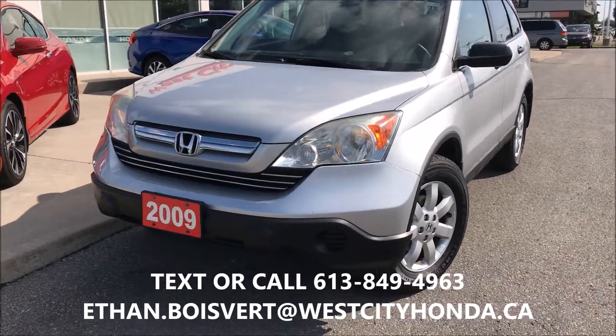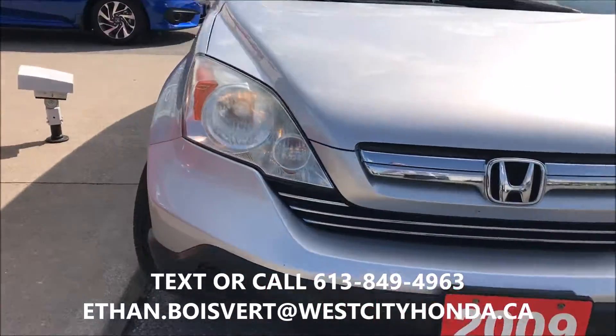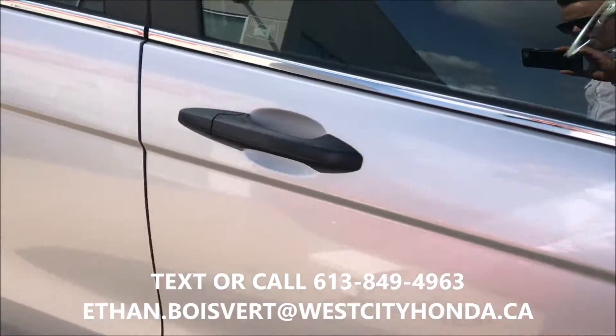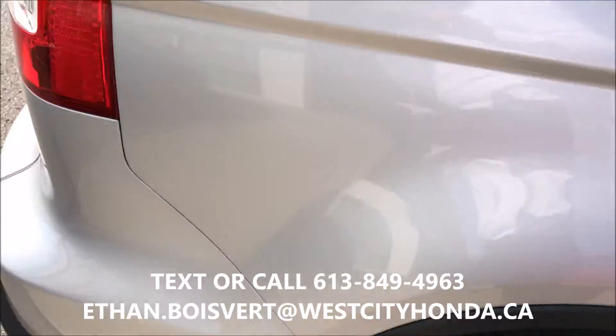Ok, quick walk through on this EX. Of course, 2009 EX gives you alloy wheels and a sunroof. Very good tread on the tires, silver exterior on this.